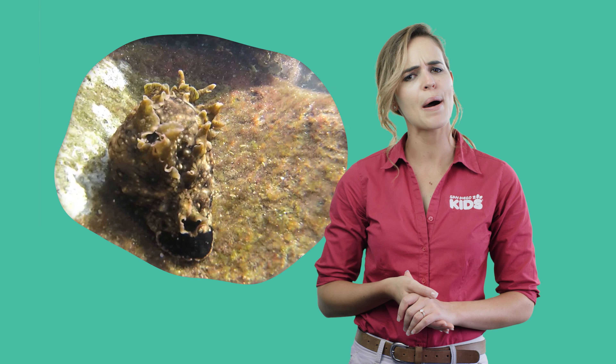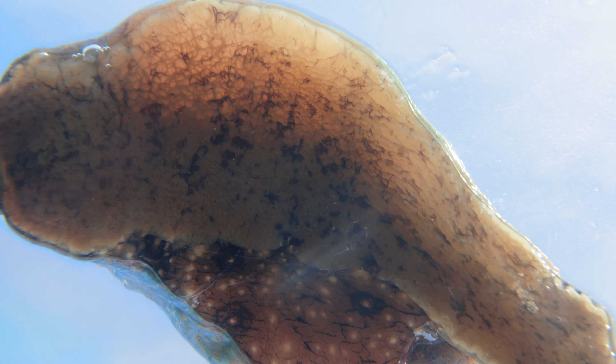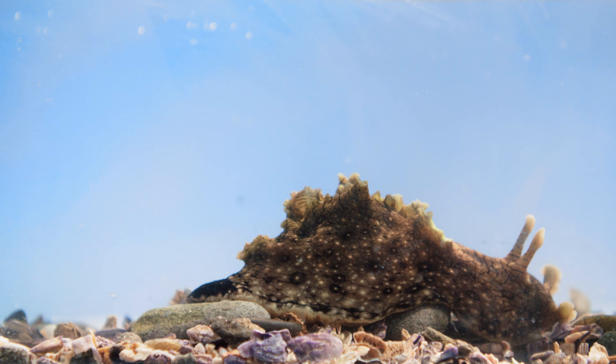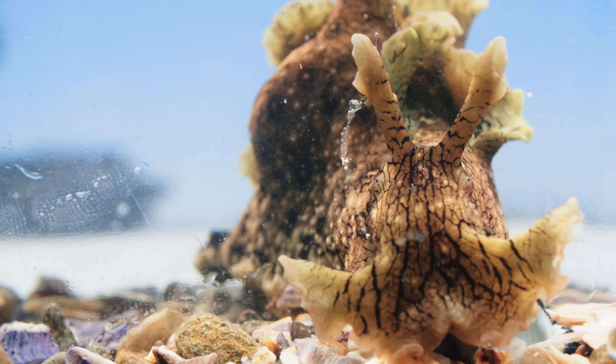But you won't find these guys hopping from rock pool to rock pool. They have a far more sluggish method of locomotion. They move around using a large muscular foot. It may not be the fastest way to get from A to B, but this thick, strong muscle is perfect for moving across sharp, rocky surfaces safely.